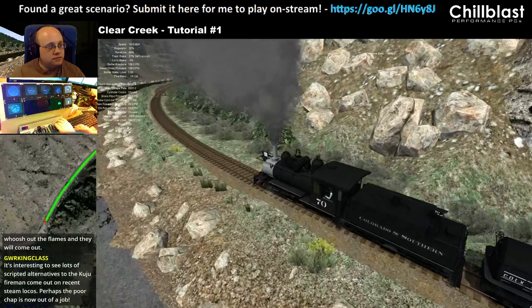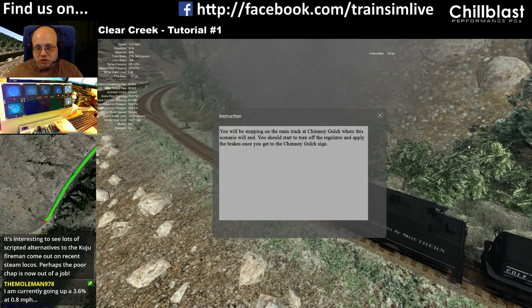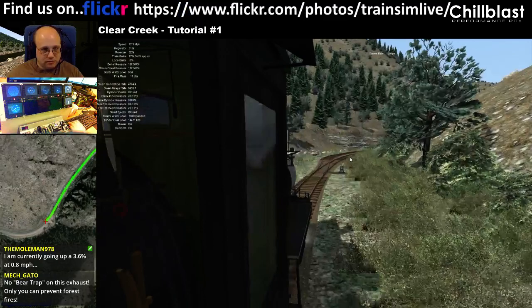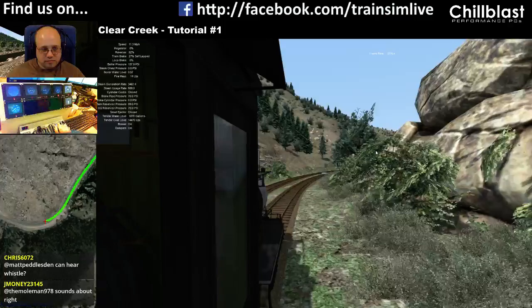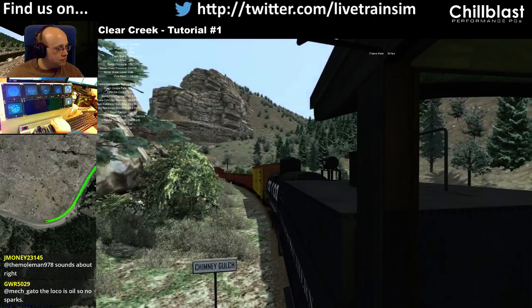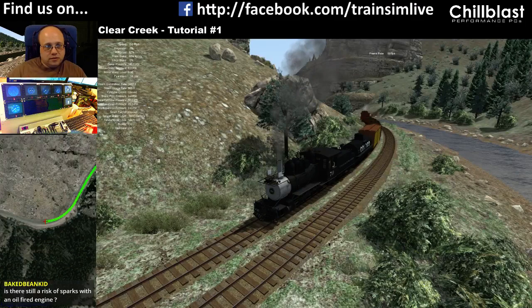We're storming up the hill now. We've finally reached the top — stopped about 6 inches from the top. You'll be stopping on the main track at Chimney Gulch where this scenario will end. You should turn off the regulator and apply brakes once you get to the Chimney Gulch side. And that's us — so that's the tutorial, which sort of failed, but never mind.